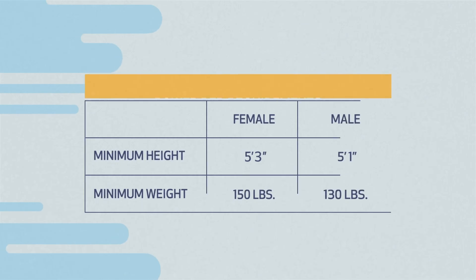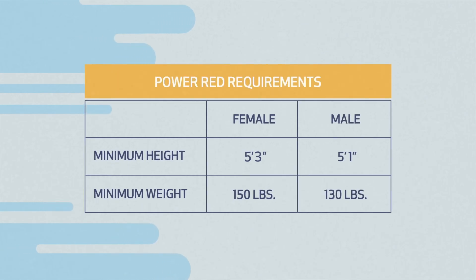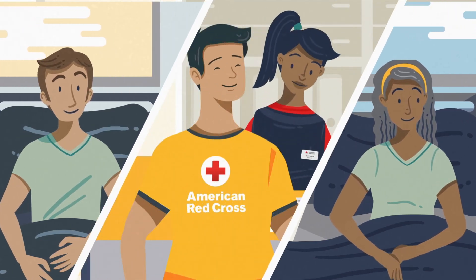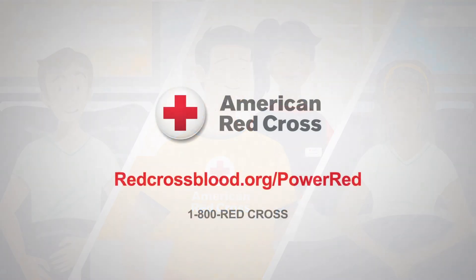Do you meet these height and weight requirements? If so, power up your next blood donation. Make it a Power Red. Visit RedCrossBlood.org slash Power Red to learn more.